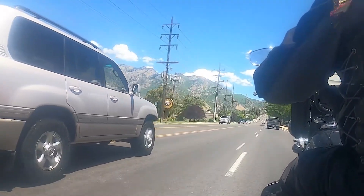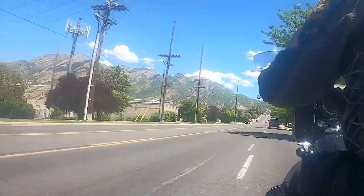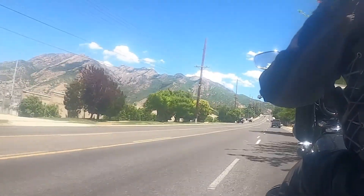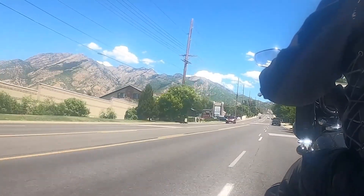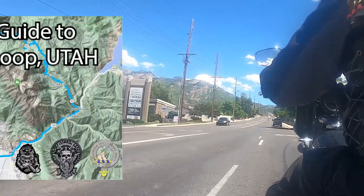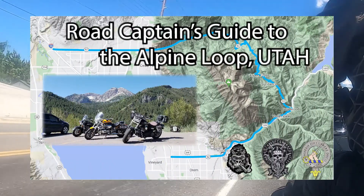From here, we'll make our way through the east side of the Alpine Loop, then past Sundance Resort, and into Provo Canyon. We'll head west through Provo Canyon into Utah Valley. You can get more information about this stretch of the ride from the Road Captain's Guide to the Alpine Loop — there will be a link in the description.